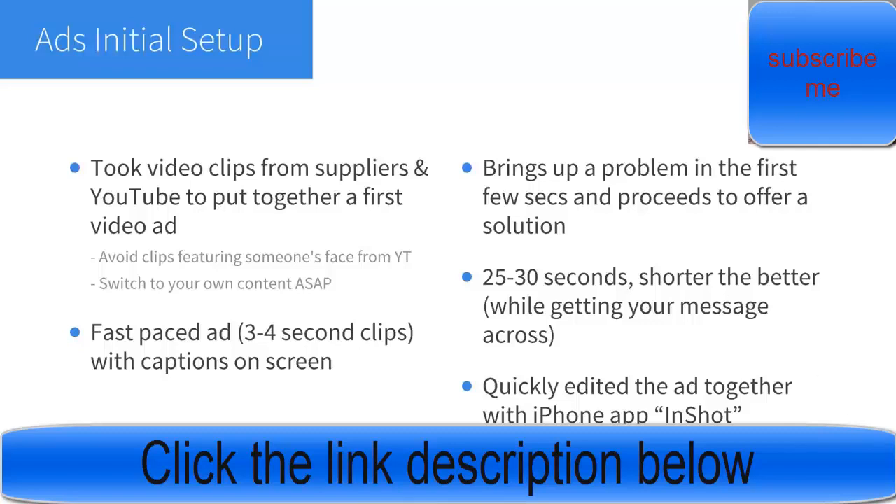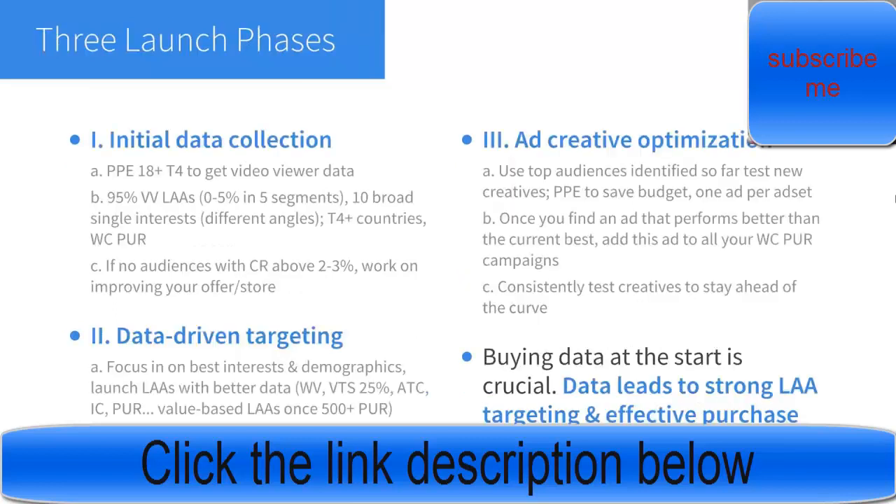To put the ad together I used the iPhone app InShot. A lot of people ask for a free video editing tool and this is surprisingly the best one I found. I also use Animoto but that isn't free — InShot is free and has a lot of features.